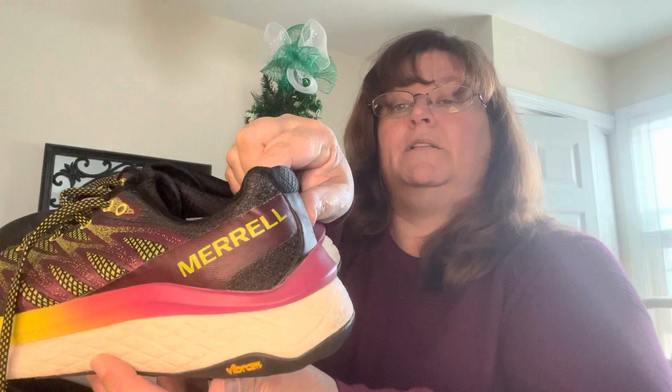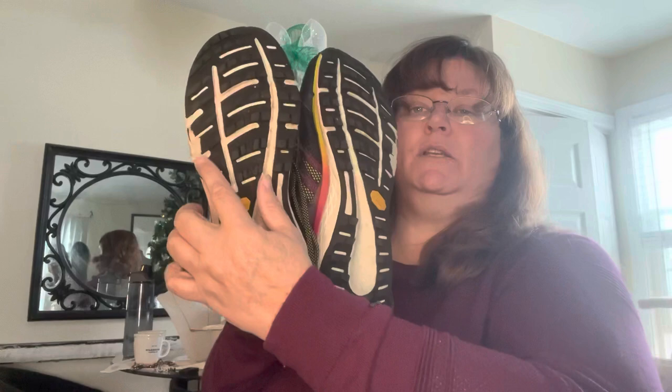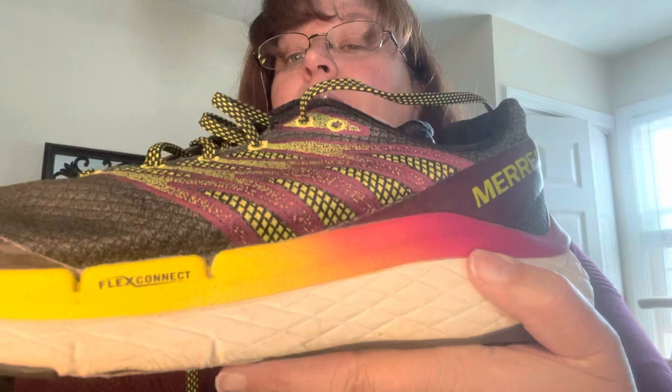This pair sits for a while for me but they usually sell. I honestly thought these were men's, but as I was checking the size, they are women's. That is Merrell. I love the colorway — it's a women's ten and a half. There's some wear right at the edge where this person must have really walked on the outside of their foot. I don't know what Flex Connect is but I'd use that in the listing. Vibram soles — always a well-known keyword.